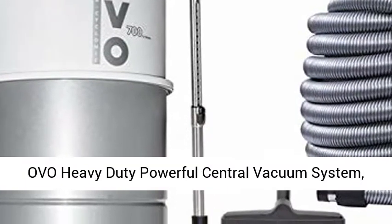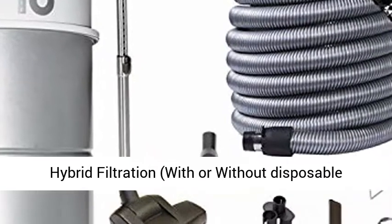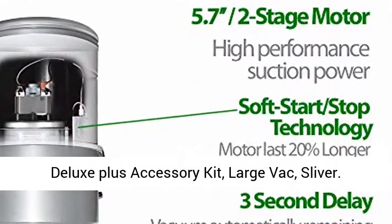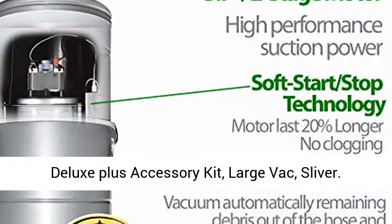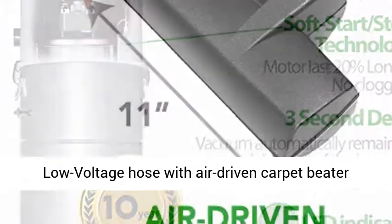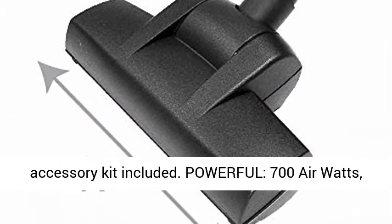OVO Heavy Duty Powerful Central Vacuum System. Hybrid Filtration — with or without disposable bags. 35 L or 9.25 Gal. 700 Air Watts with 30 Feet Deluxe Plus Accessory Kit. Large Vac, Silver. Powerful 700 Air Watts Central Vacuum with 30 Feet Low Voltage Hose with Air Driven Carpet Beater Accessory Kit Included.